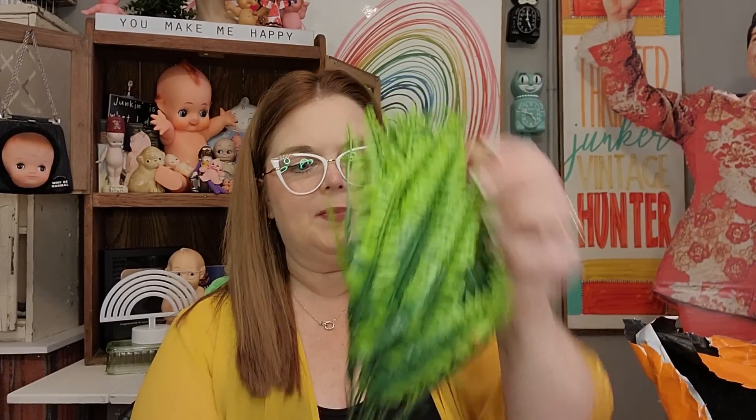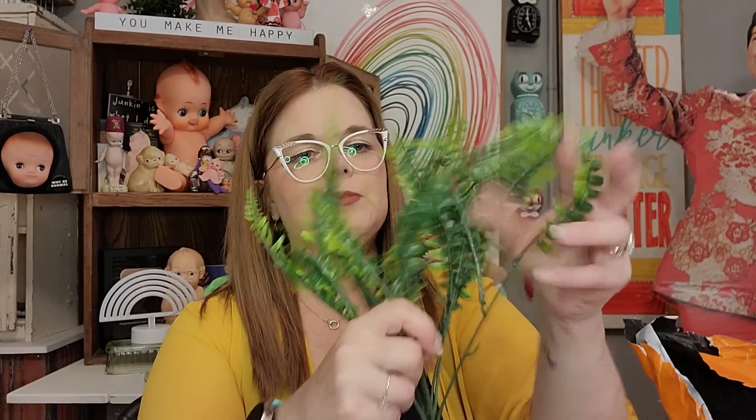The next thing is a faux fern — to use in displays as little accent pieces. It's going to need a bit of shaping, but there are two bundles in here. Spread them apart and put them in a vessel. You could even add some of the florals to it as well. Very inexpensive — thank you, Temu!